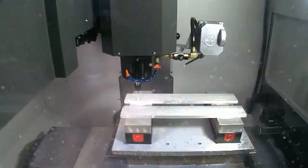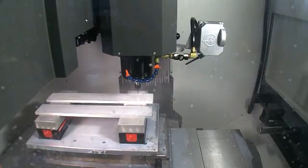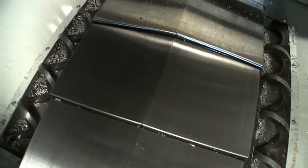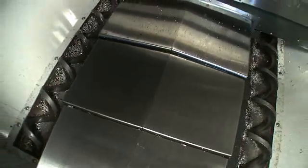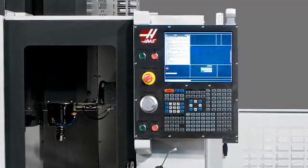A 2,400 inch-per-minute rapids combined with a quick 1G of acceleration. A high-volume coolant system with optional dual-chip augers. And standard G-code programming through the easy-to-use Haas control.